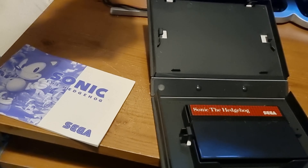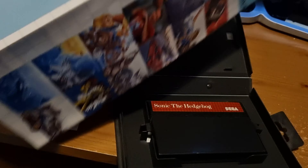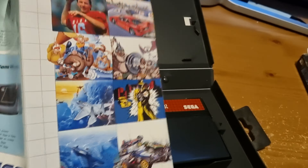It came with something quite cool — a poster of all the Master System games that were available at the time. This is a blast from the past. The Master System was incredibly popular in the UK and Europe.